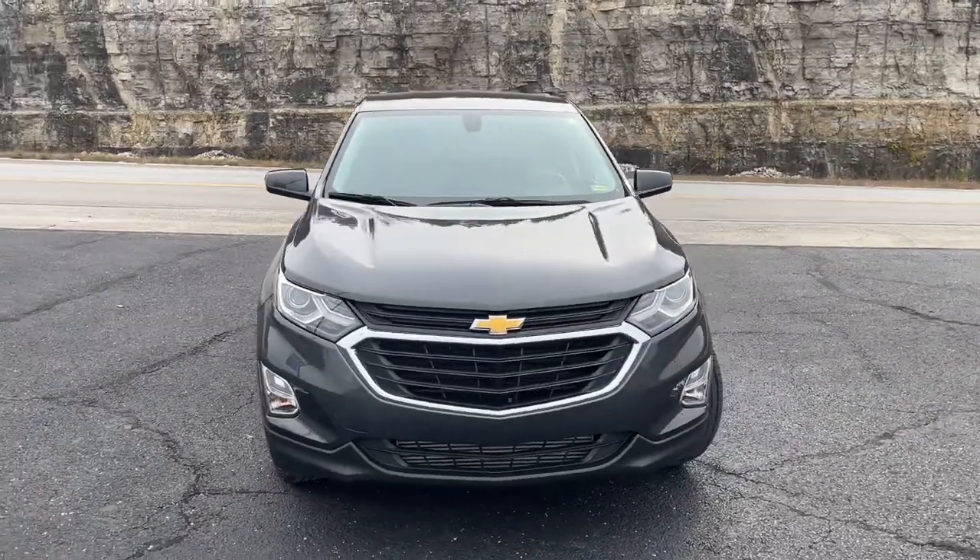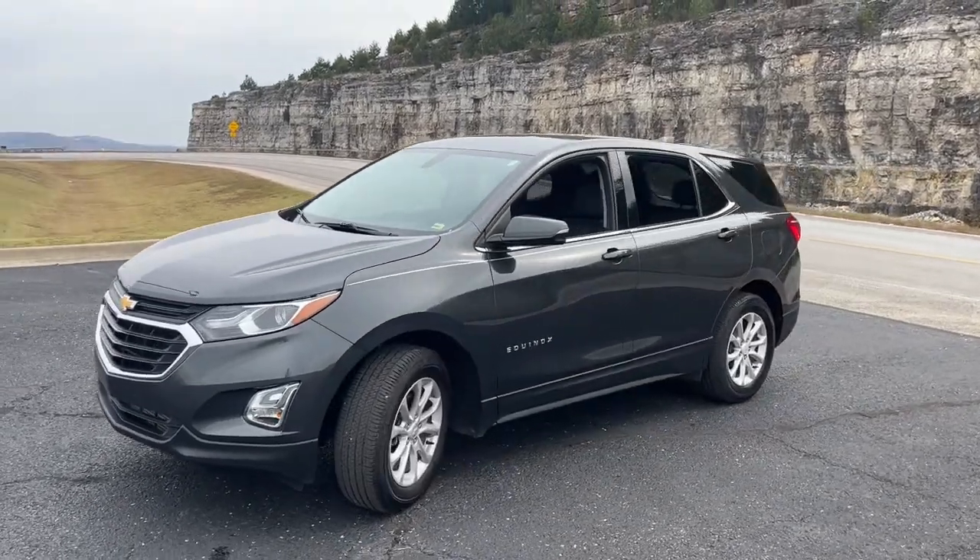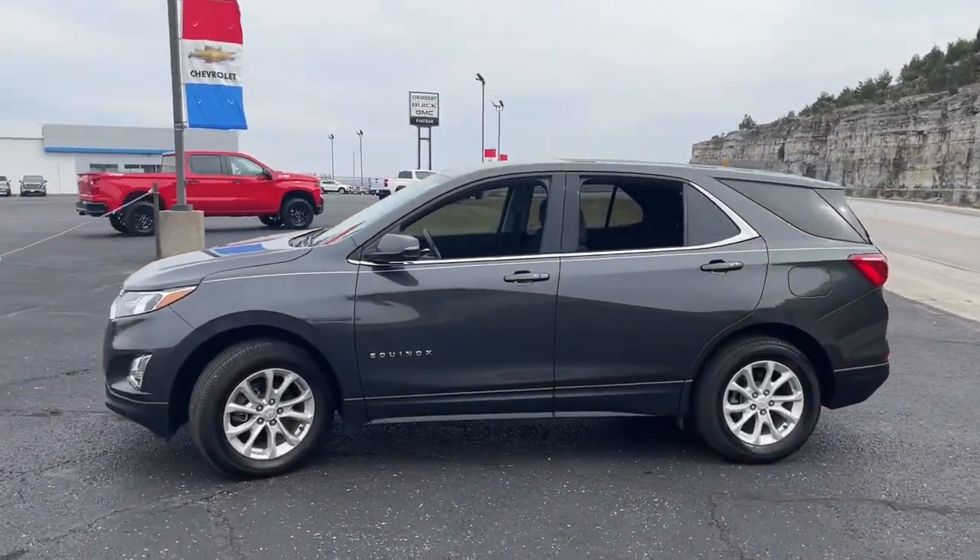Picture yourself in the 2018 Chevrolet Equinox. This vehicle still has fewer than 30,000 miles on the clock, so it won't last long.